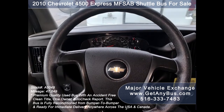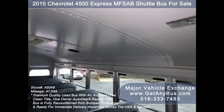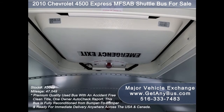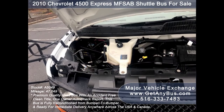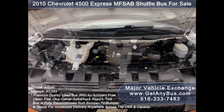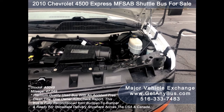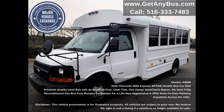Its seating arrangement is perfect for tours, charters, commuter shuttle service, church, adults, airport transfers, school, college, sports teams, and much more. It is equipped with a reliable and economical six-liter V8 Vortex gas engine which delivers superb power and performance under load. All other mechanical functions are in excellent working condition and all fluids have been checked and changed as needed.